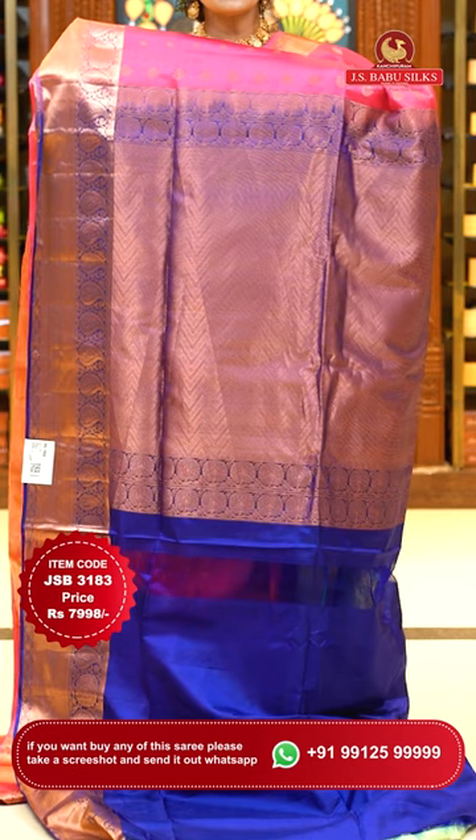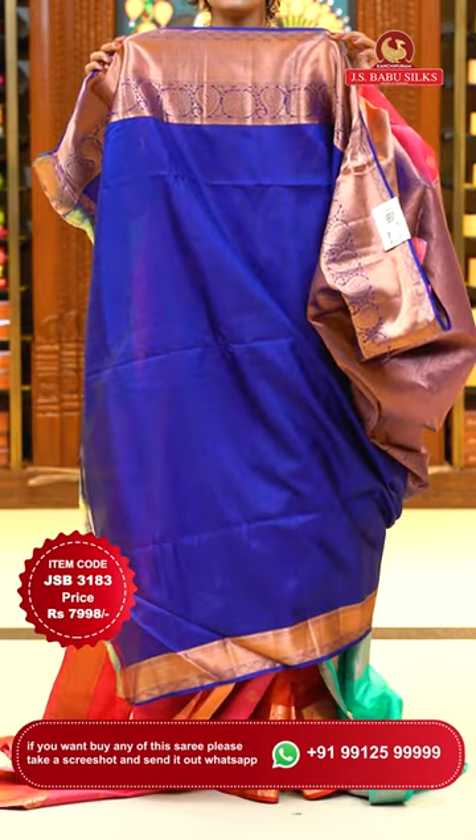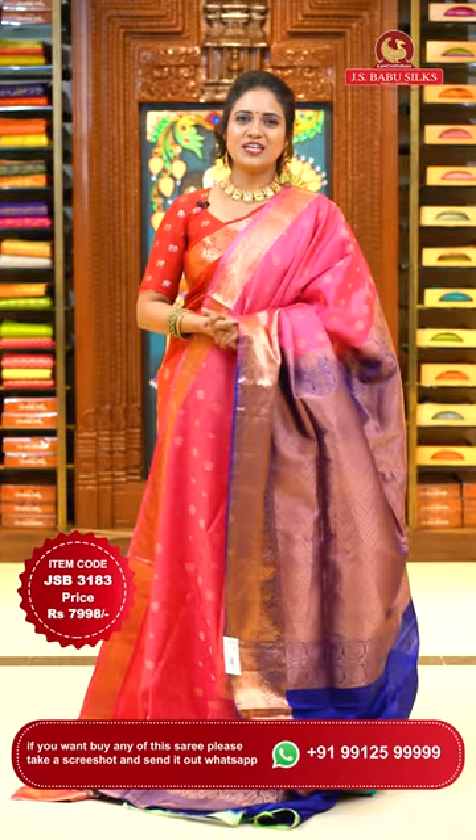Pallu contrast with zigzag zari weave. Plain contrast matching blouse with borders. Sari code JSB 3183, price ₹7,998 only.